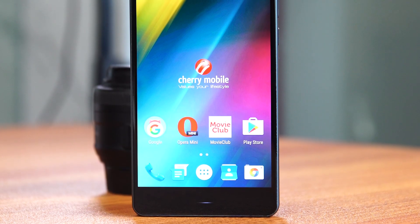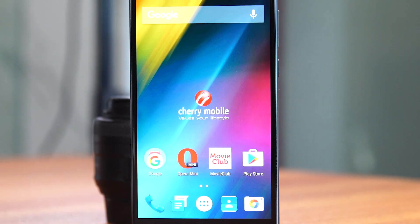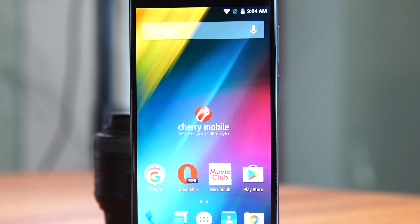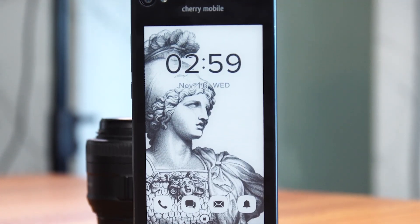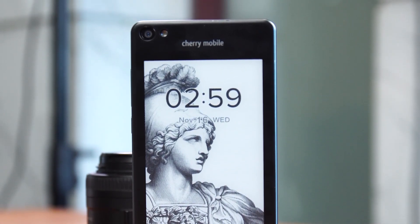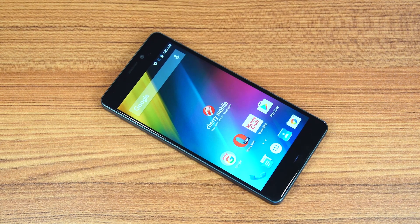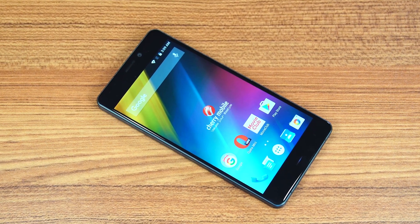A few weeks ago, Cherry Mobile's upcoming dual screen phone, the Taiji, was leaked on the internet. The Taiji is quite an interesting phone because it's the first locally branded device that has a secondary e-ink display on the back. And while the usefulness of that display is debatable, there's no getting away from the fact that it looks freaking cool.